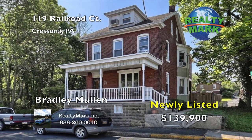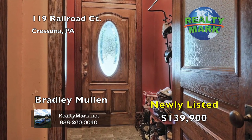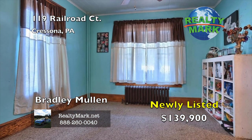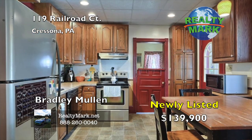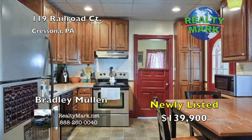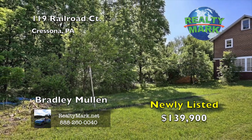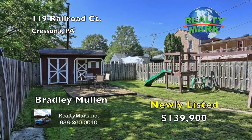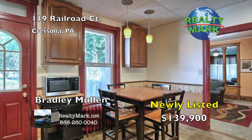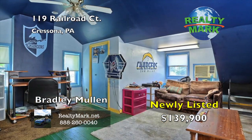Welcome home to this beautiful brick home in the Cressona Borough. It sits on a large corner lot in a low traffic part of town. The home features four bedrooms and two full baths. This home is over 2,000 square feet, so there's plenty of room for the whole family. The eating kitchen is very nice, and there is access to the fenced-in side yard just off the kitchen. There is also a laundry room and a full bath on the main floor. The living and dining areas are very spacious. All the bedrooms have ample room, and you will love the finished attic.